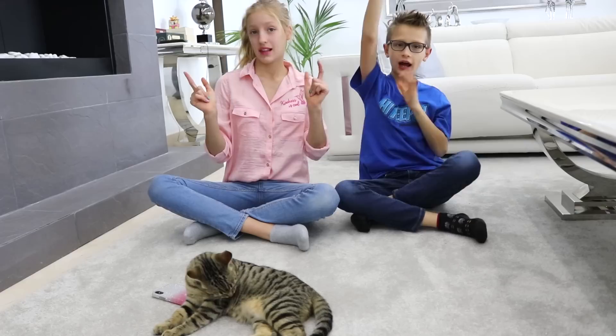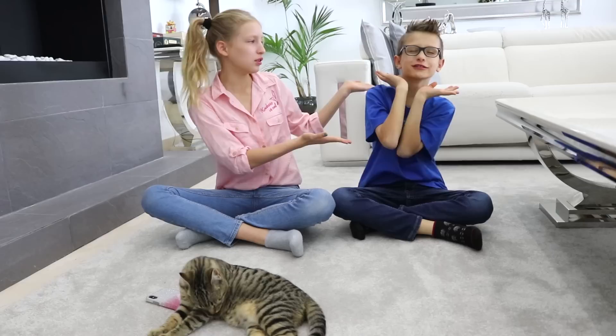Hey guys, it's Karina and Ronald, we are from Sis vs Bro, and today we're doing Ronald's Room Tour! Last time we did my room tour, I really liked it, I hope you guys did. So now it's time for Ronald's Room Tour!